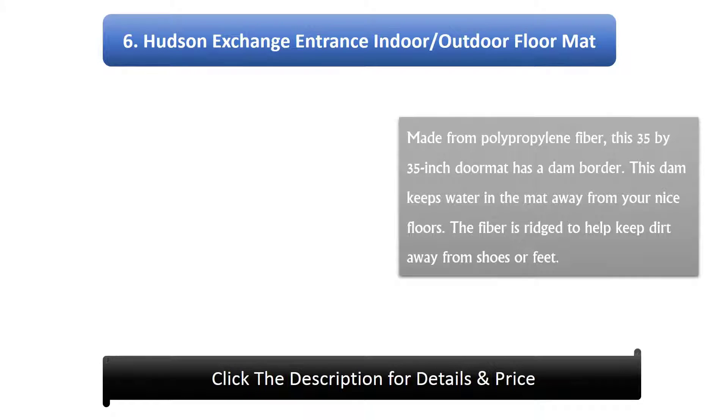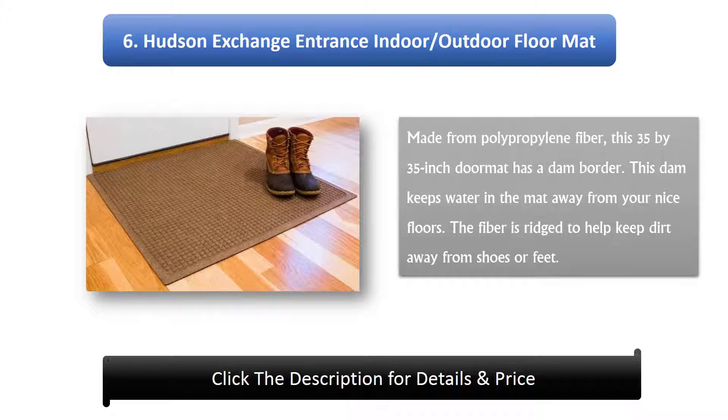Number 6: Hudson Exchange Entrance Indoor/Outdoor Floor Mat Made From Polypropylene Fiber. This 35 x 35 inch doormat has a dam border that keeps water in the mat away from your nice floors. The fiber is ridged to help keep dirt away from shoes or feet.